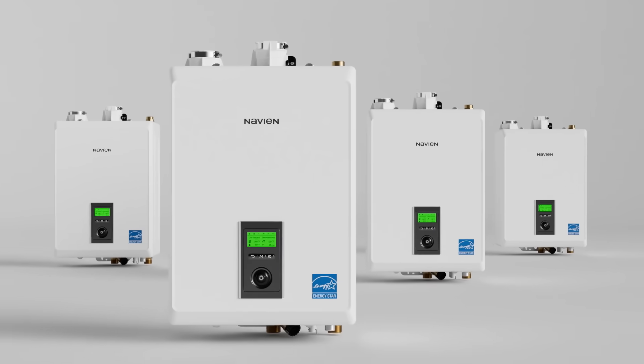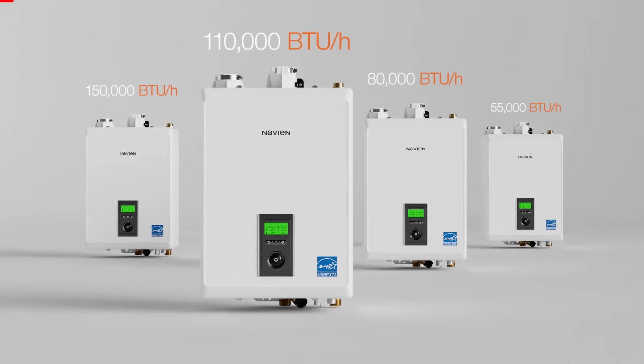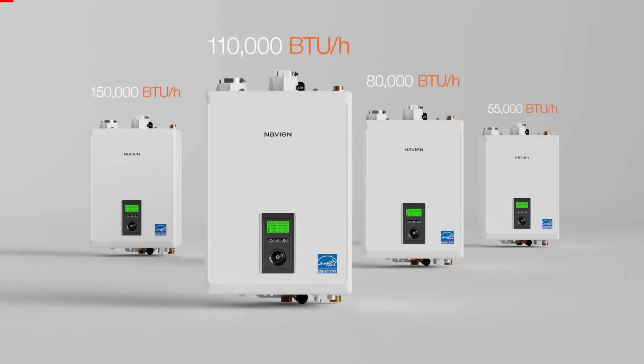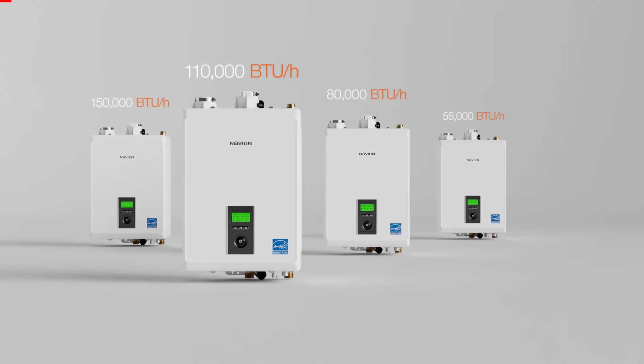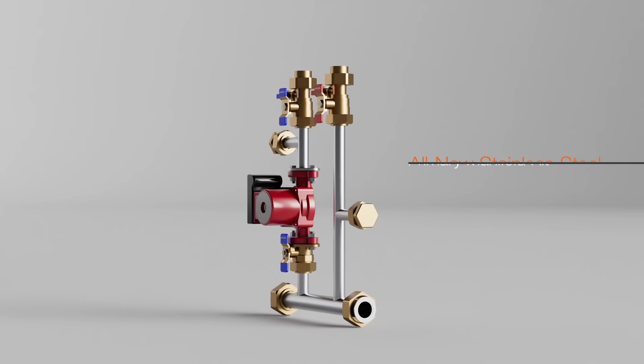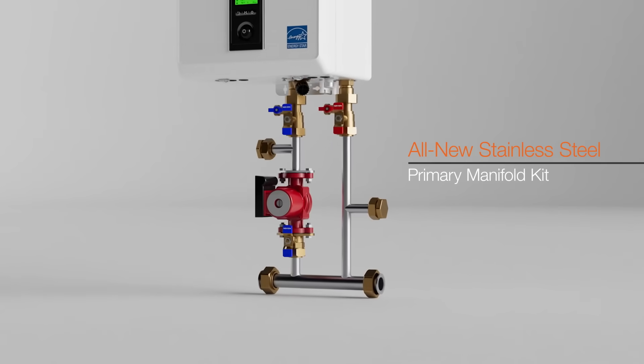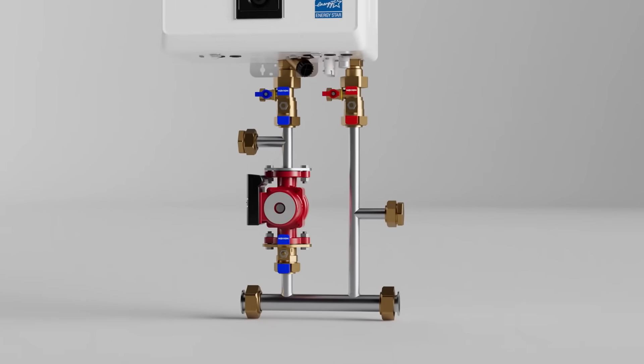This series of condensing heating boilers is available in four sizes: 55,000, 80,000, 110,000, and 150,000 BTUs per hour. For easier installation and consistent performance, an all-new system-matched corrosion-resistant stainless steel primary manifold kit is available for each model.